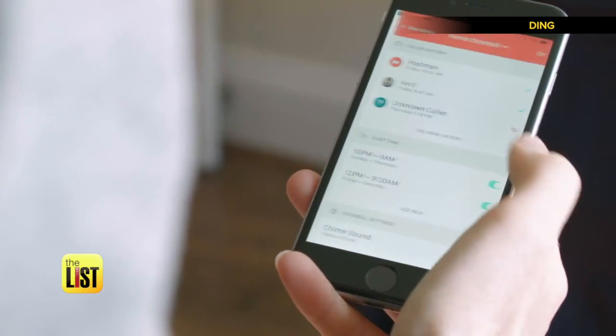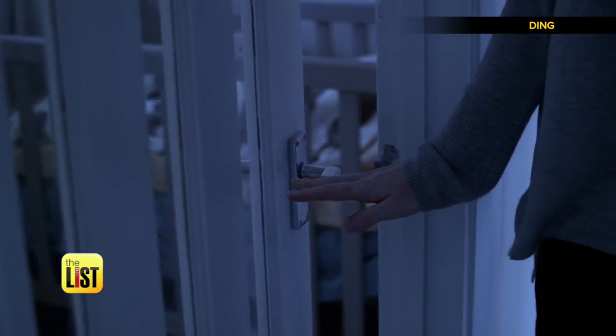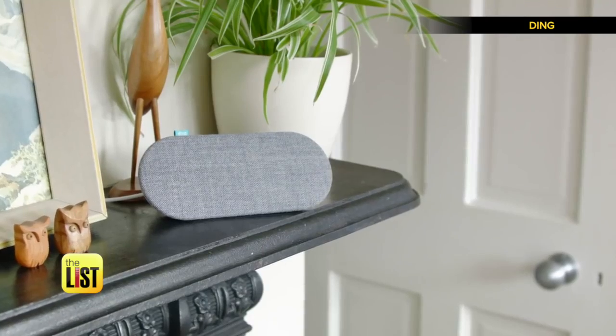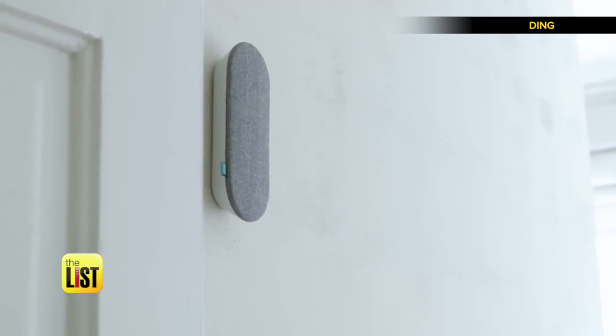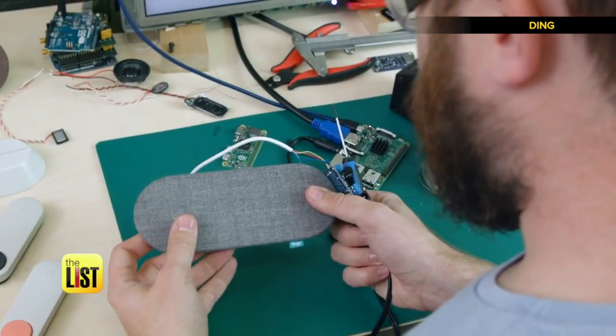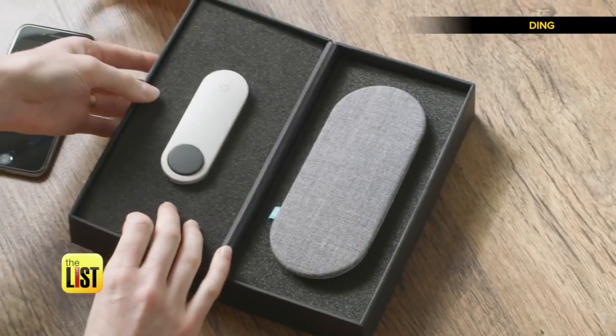Control Ding through a smartphone app. This allows you to set the kind of chime you have, look at caller history, and even set quiet time when you don't want to wake up the household. Ding is the button at the door, but there's also a chime that goes inside your home, so design was very important to the inventors — they made it really friendly and warm, using fabric, for example.